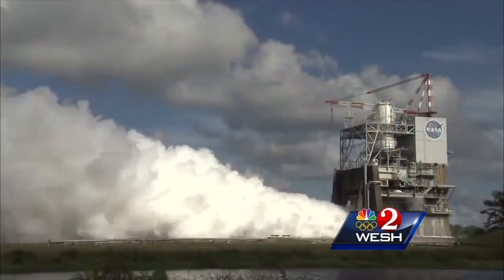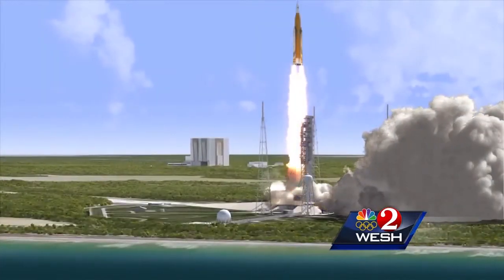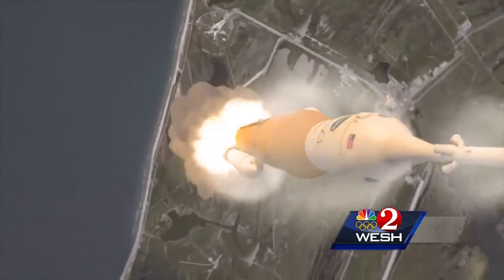For years now, NASA has been building and testing its new SLS rocket, designed to send astronauts to the moon and Mars. When the rocket finally launches, the newly tested water system will activate just before liftoff.